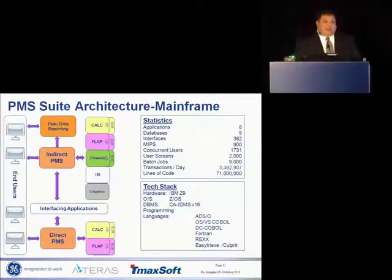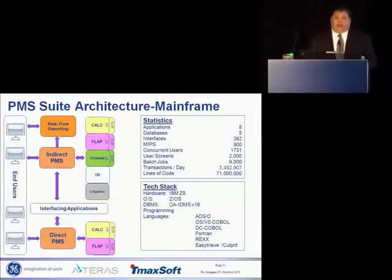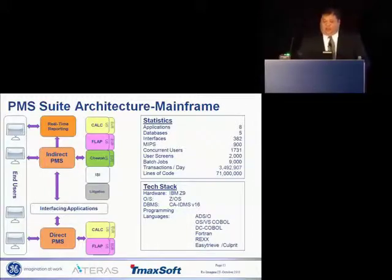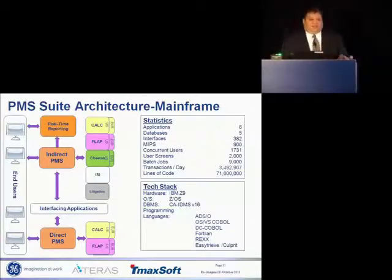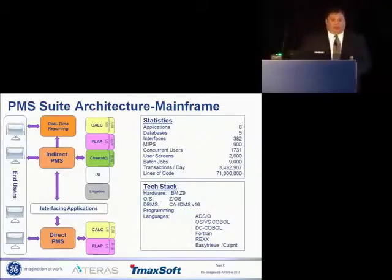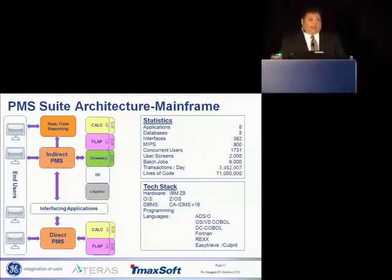Today it has four highly customized versions of that system that run both our direct and indirect business, both in the U.S. and globally. It currently has 5 million account schedules, 382 interfaces, 1,700 concurrent users, and processes 3.5 million transactions per day. The suite of applications has 71 million lines of code. This is not a small application — this is the sun in the universe of the GE Capital leasing business. If it goes down, we are out of business at a very expensive cost. We took a big risk here, and it took a lot of convincing of senior leadership.